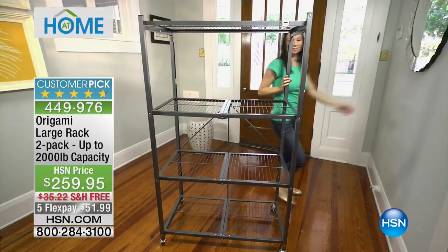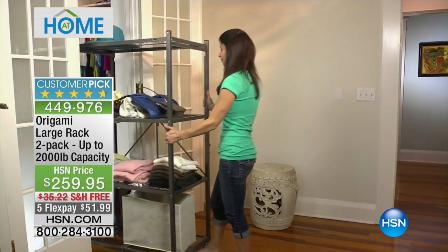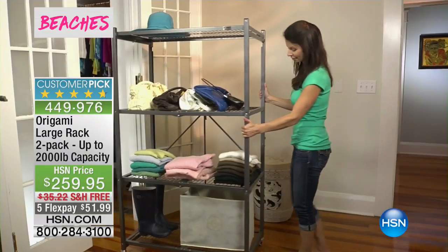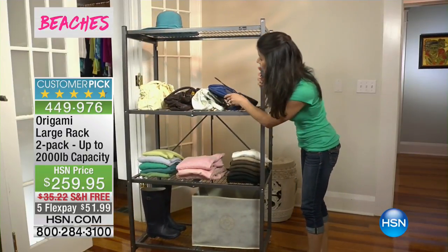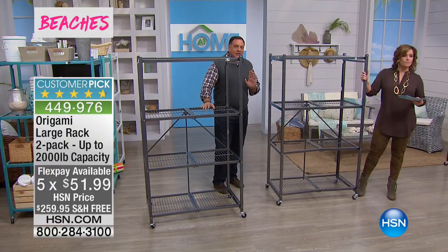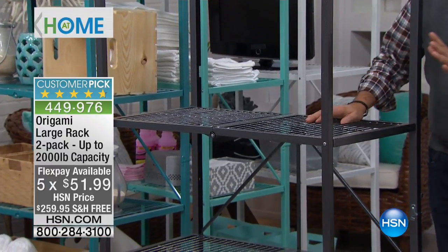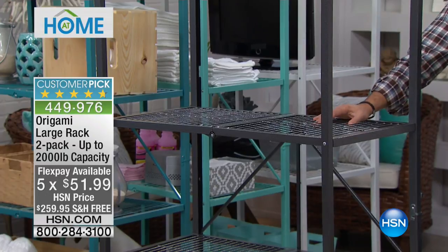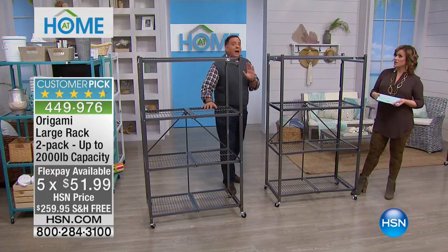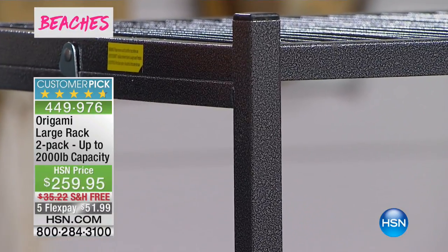Sturdy and strong in that powder-coated steel. I want to talk about colors, because it's been a long time since we've had all of them. We're starting out with the two-pack right here — this is the pewter, the classic color, with that mottled finish of silver and black. There's actually a texture to this. These are powder-coated, not painted, which means they're going to be chip-resistant, scratch-resistant, and corrosion-resistant.